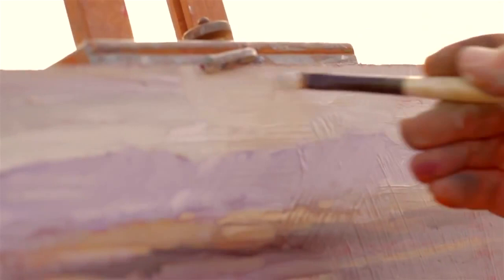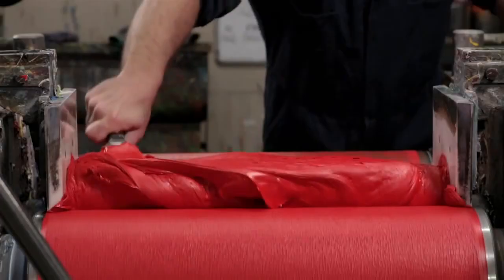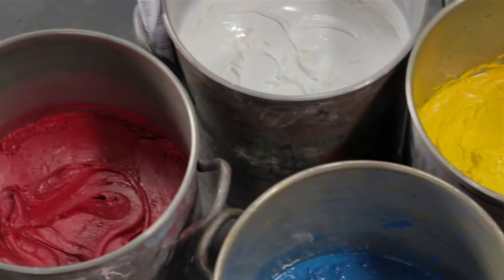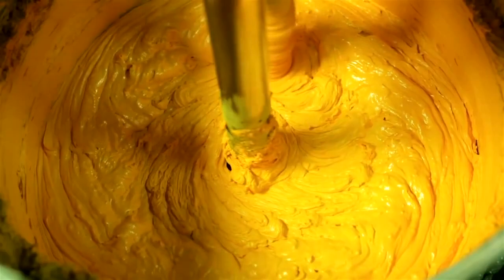I learned a lot about making paint just standing at the three-roll mill watching waves of color come at me all day long. There are a couple things that are really very important: I want to bring out the best in each pigment and stay true to the historic working properties of each color. Doing this means forging together pigment, oil, history, science, and even emotion.